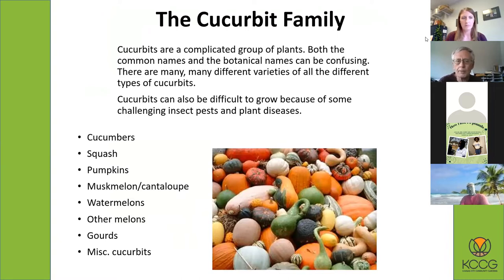As a group, they're pretty complicated. Just the naming of them — the common names and the botanical names get confusing sometimes. And there's just so many different varieties. There's also some difficulty growing the cucurbits because there are some insect pests which are pretty challenging, especially with squash. And there are also some plant diseases, especially with the melons, the cantaloupes and the watermelons, that can be challenging also.